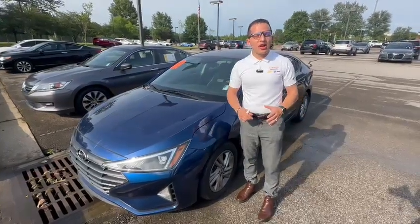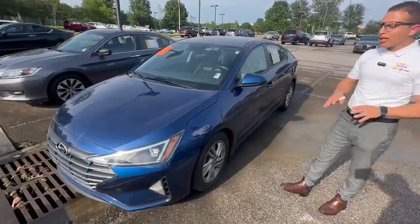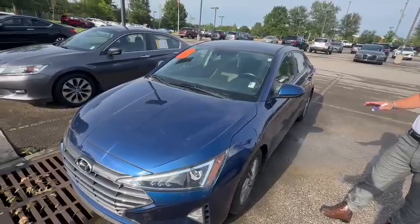Hey guys, this is Riyad from Sunrise Carnival. Check out this beautiful 2020 Hyundai Elantra. Look at this beautiful color, beautiful wheels.